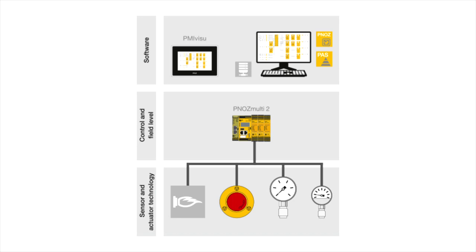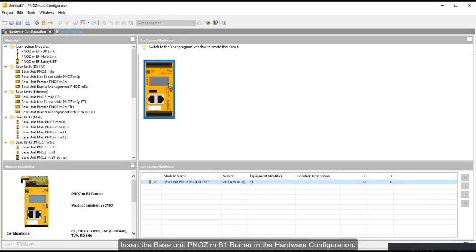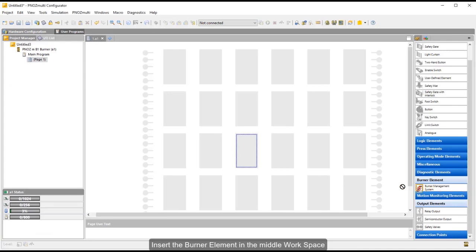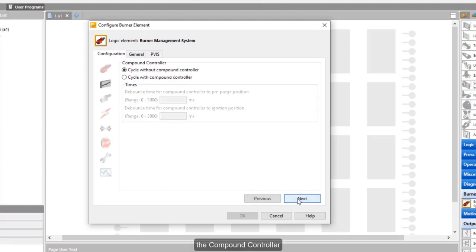Moreover, you can configure a wide range of burner applications using the burner software block, which reproduces the expanded functionality of electronic automatic burner control systems. Different burner types are included — for example, master or slave burners, direct or indirect ignition, lower and high temperature mode, and many more.